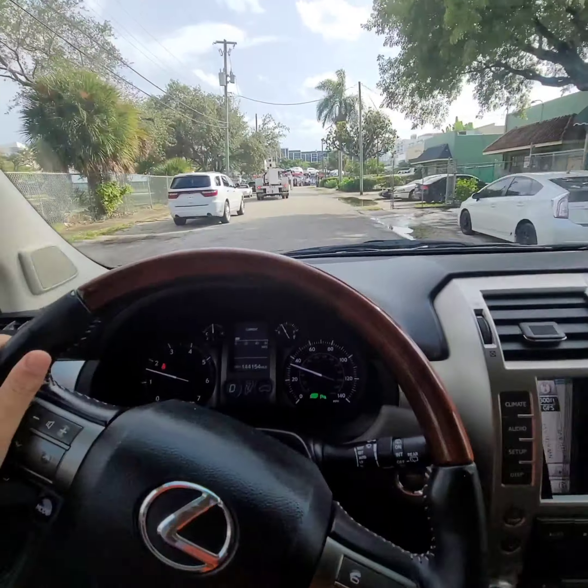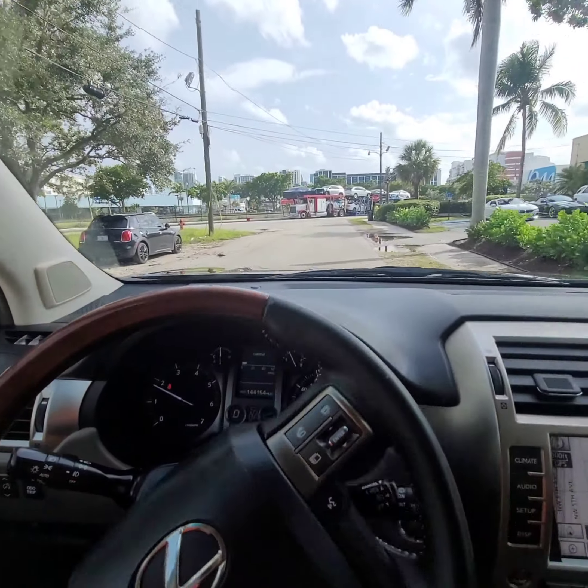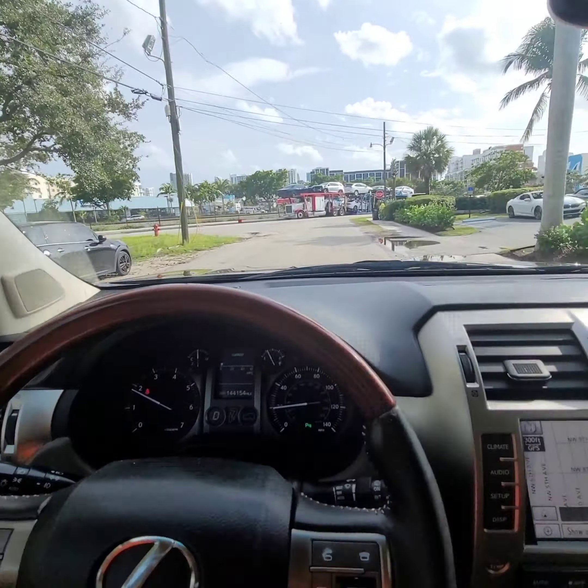Driving around — it's beautiful, guys! Take a look. A little off-road action here to show off the four-wheel drive capability.